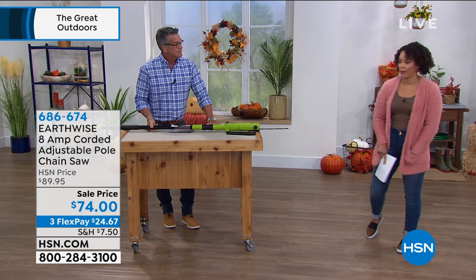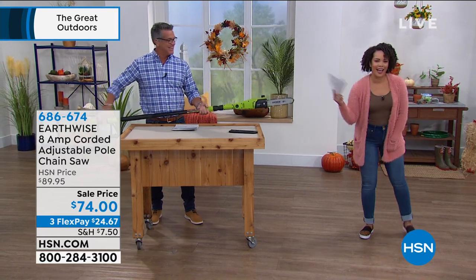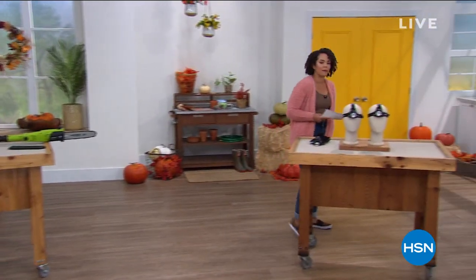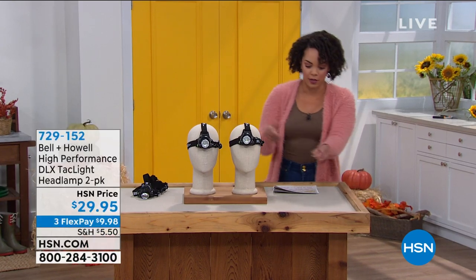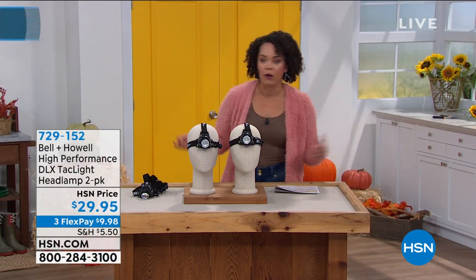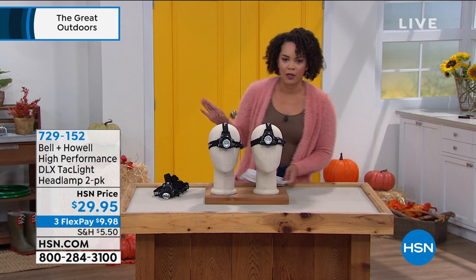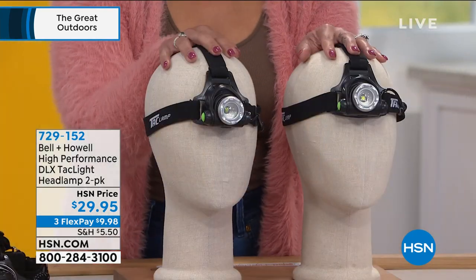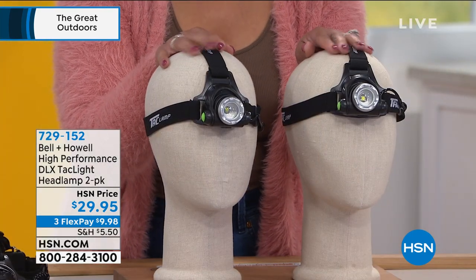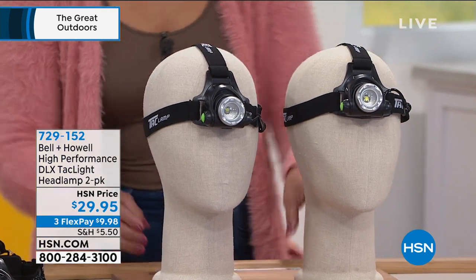It comes with a little safety cap — safety first. Now we're going to walk over here and start with something we could all probably use. Have you ever been walking the dog at night, holding the poo bag, holding the leash, or your power went out and you're fumbling for the flashlight — holding it in your mouth just to see? You won't have that issue anymore. Bell and Howell has come out with their high-performance tactical light headlamp, and you're getting both of them for just under $30.